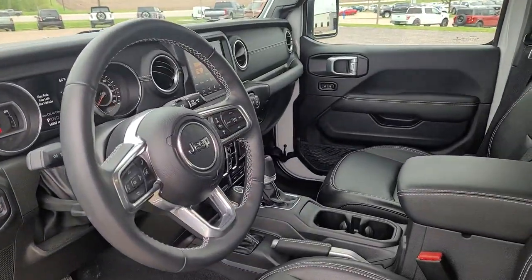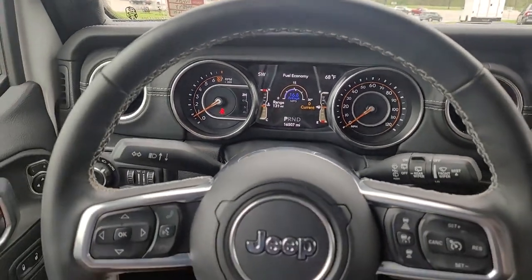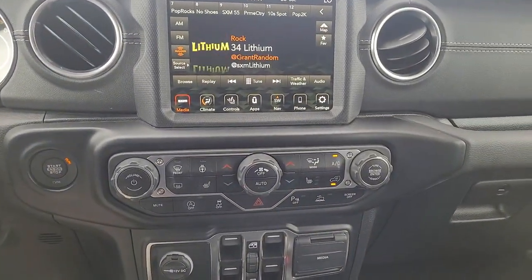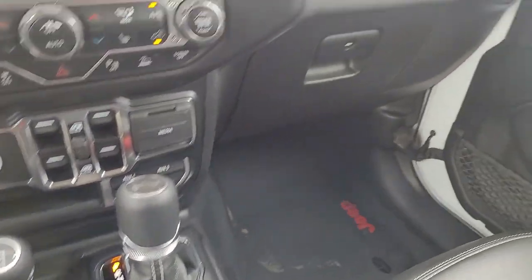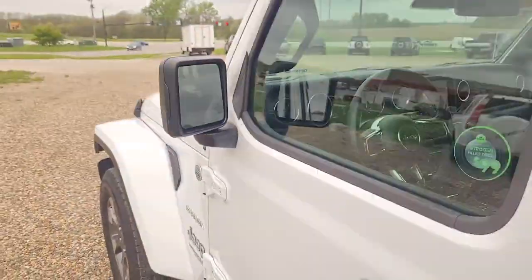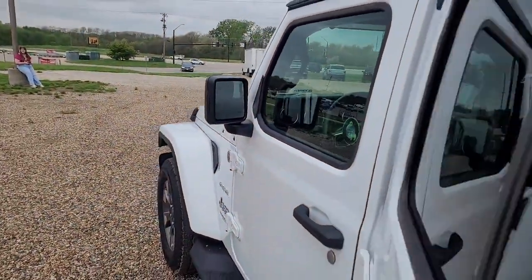These are just some of the great options this vehicle comes with: heated steering wheel, Apple CarPlay and Android Auto, navigation system, keyless entry, satellite radio, fog lamps, backup camera, heated mirrors, remote engine start, electronic stability control.